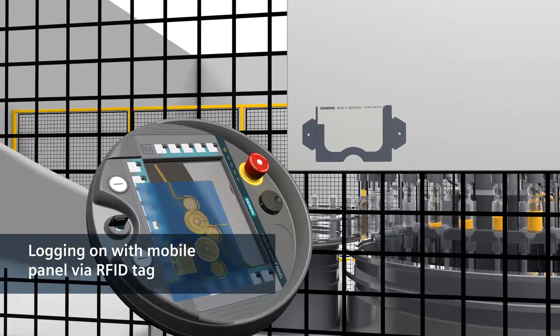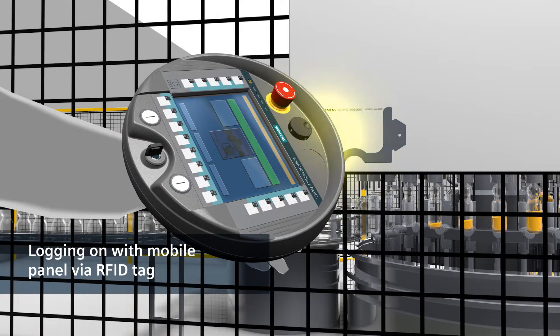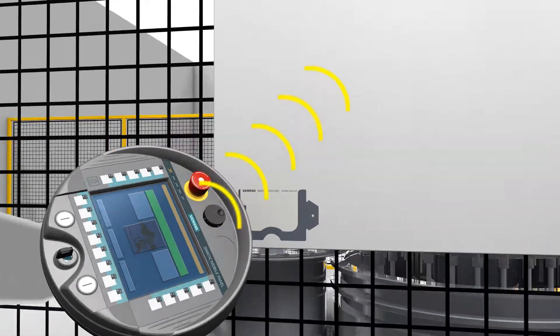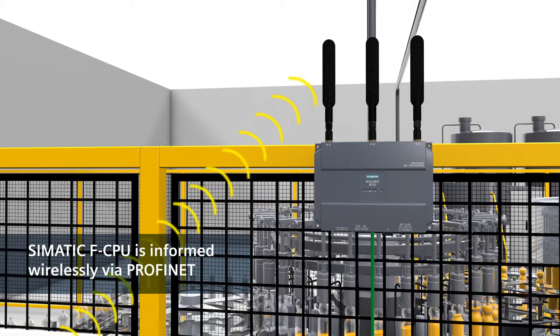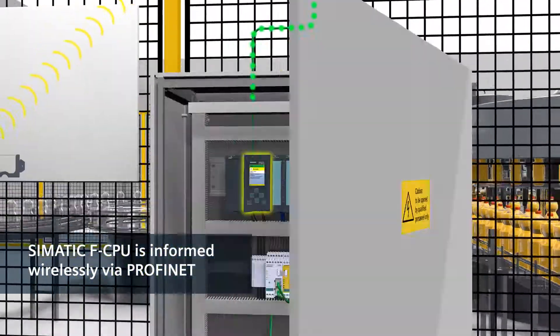Only now is the employee able to log onto the RFID tag with his mobile panel. Communication with the Failsafe Controller takes place wirelessly via PROFINET.